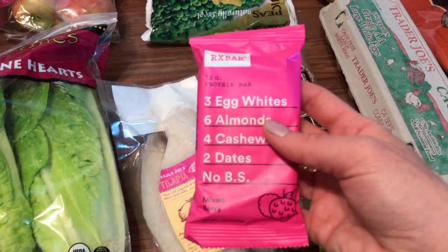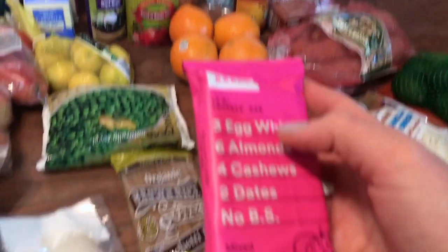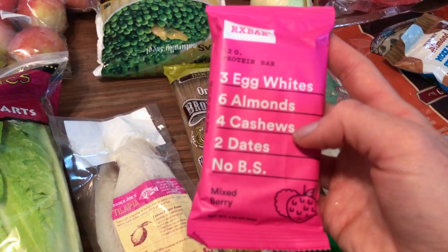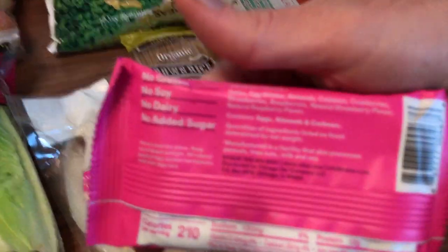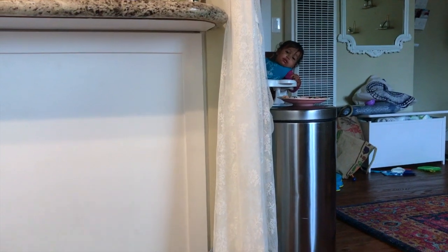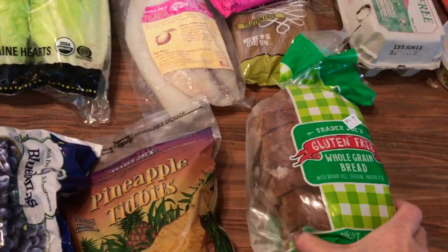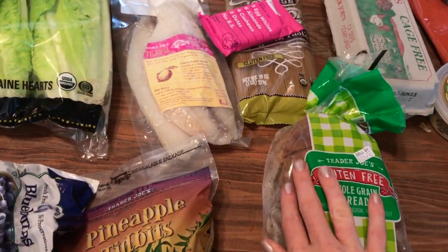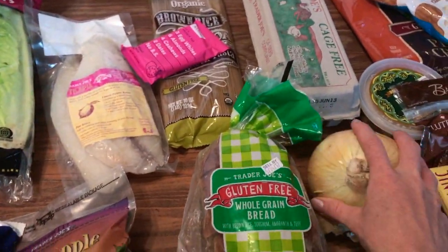These protein bars are kind of expensive but they are so good — they're three egg whites, six almonds, four cashews, two dates, no BS, in a mixed berry flavor. The ingredients are really simple and they're delicious. We got two of these. Also, this gluten-free bread is delicious — I prefer it to a lot of the others out there and it's just Trader Joe's brand. And I got three onions in total, because onions make everything better.